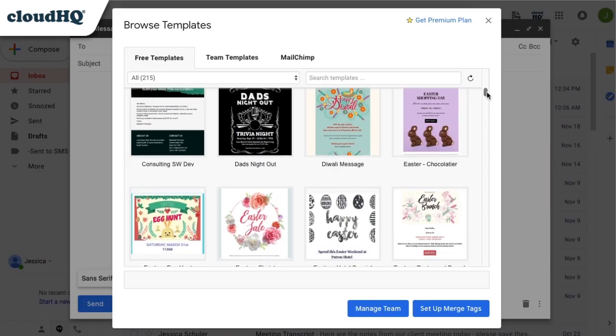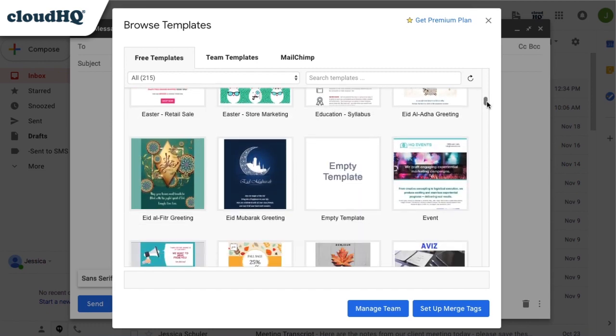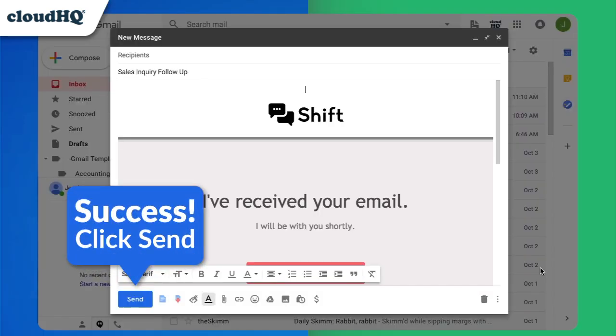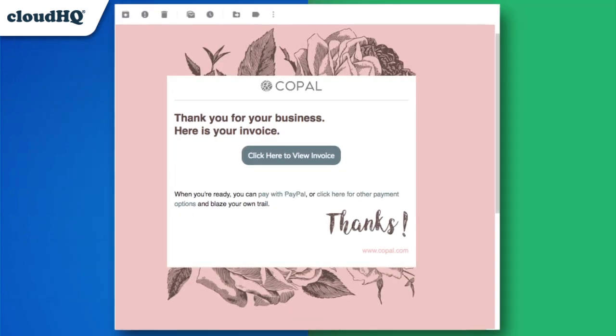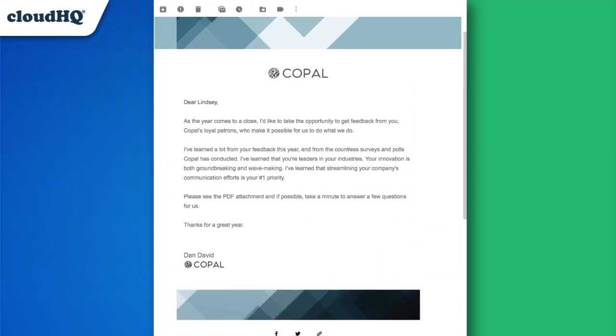With Gmail Templates, you get access to beautifully designed email templates that you can personalize with your brand and send directly in your Gmail. Quickly send a unique company thank you note with an invoice or a friendly request for customer info.